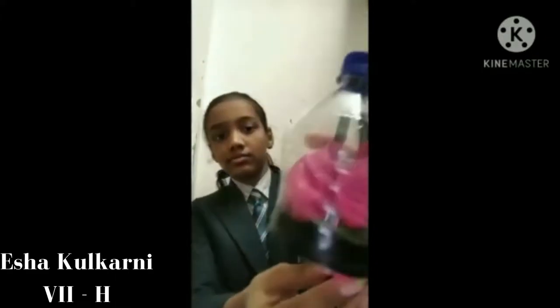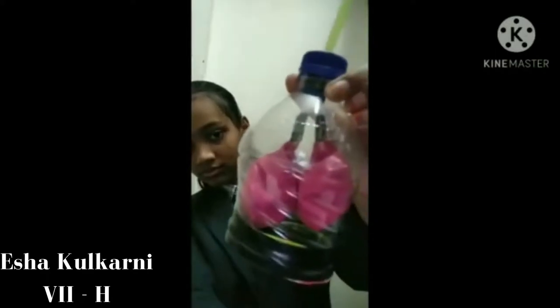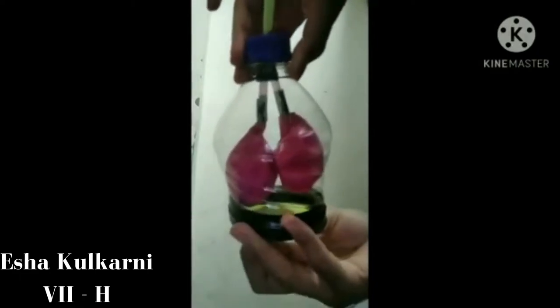I have made a model to understand this process. In this model, when we pull down the rubber sheet, the balloons inflate. When we release the rubber sheet, the balloons deflate.